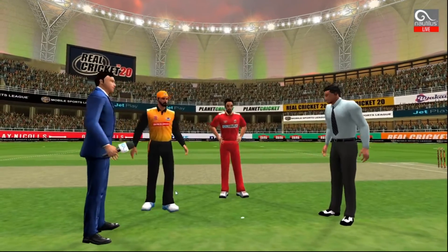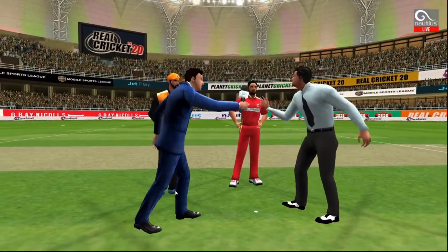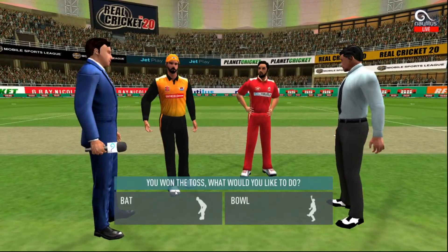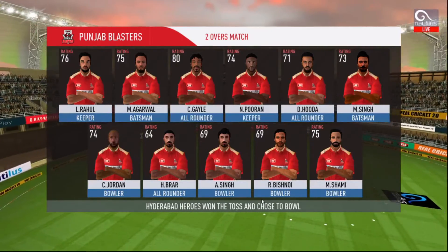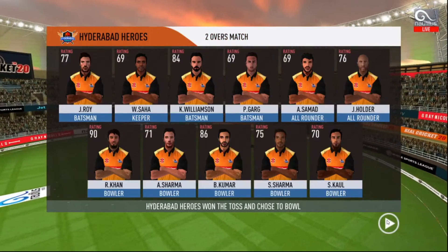We have both the captains in the center with the metaphor. Heads is the call and heads it is. It's a good toss to win — they really need to make most of the conditions now. These are the playing eleven for the respective teams.